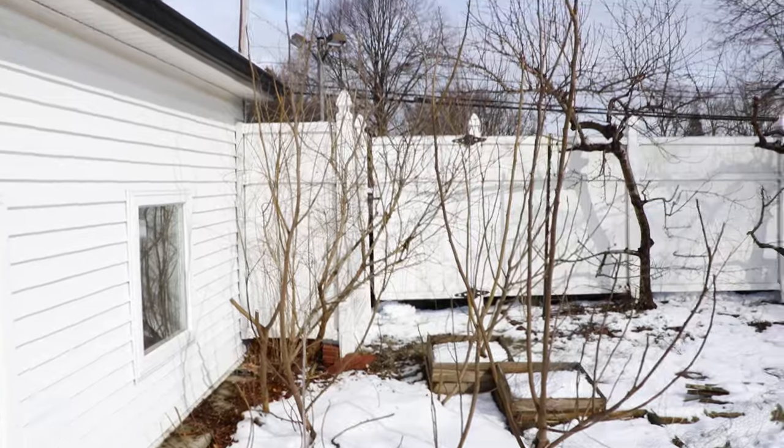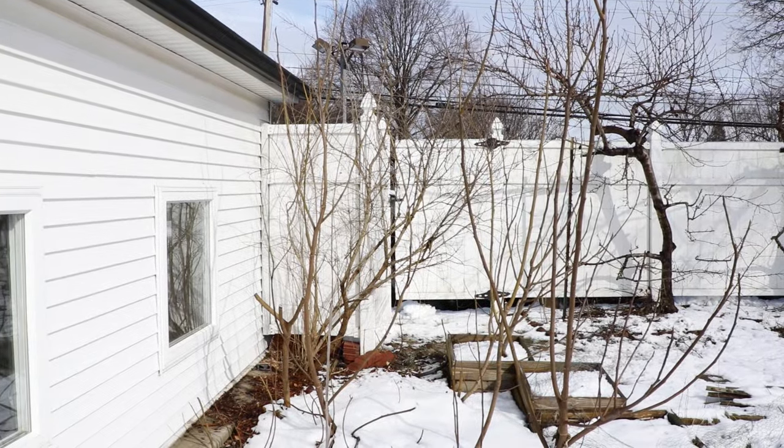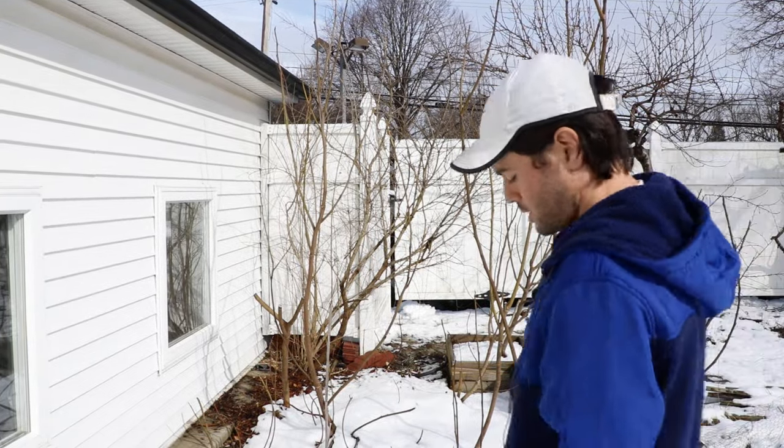I get this question all the time: Ross, why does my fig tree not survive the winter? It's a hardy variety — let's say it might even be Hardy Chicago, it's supposed to be a hardy variety. Why isn't it getting through the wintertime like it should? Or, it's now fall or summer and you ask me: Ross, why doesn't my fig tree fruit? Why is it not producing figs?